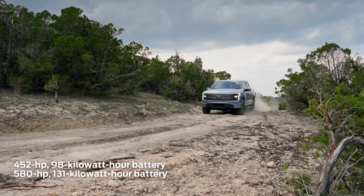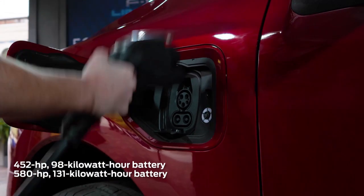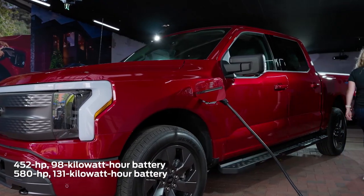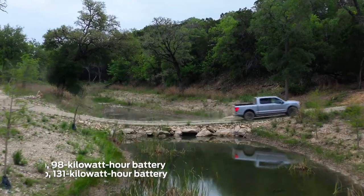The Lightning taps two electric motors, giving it all-wheel drive. Output is rated at 452 horsepower with the standard 98-kilowatt-hour battery pack and 580 horsepower with the 131-kilowatt-hour extended pack.